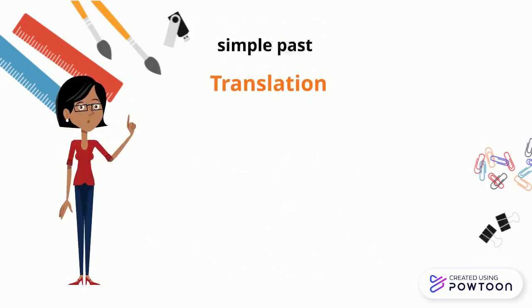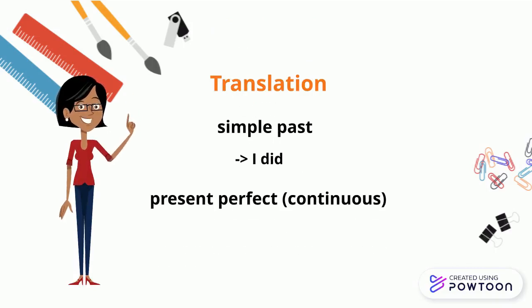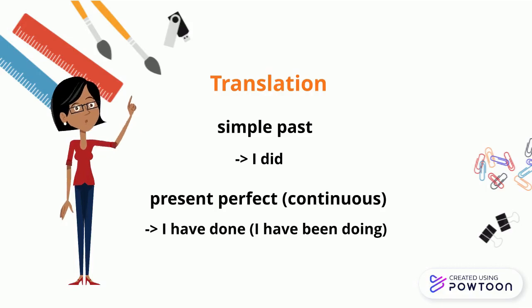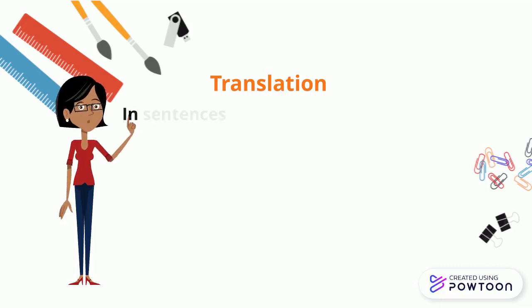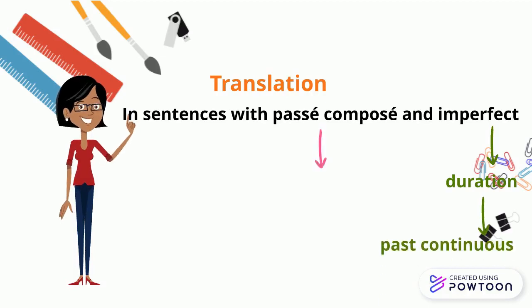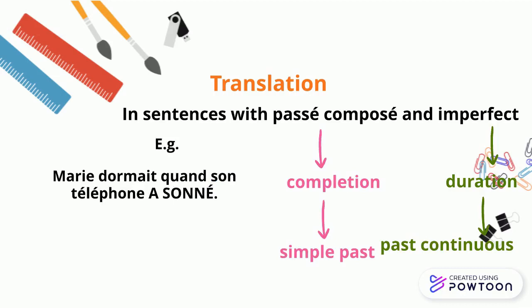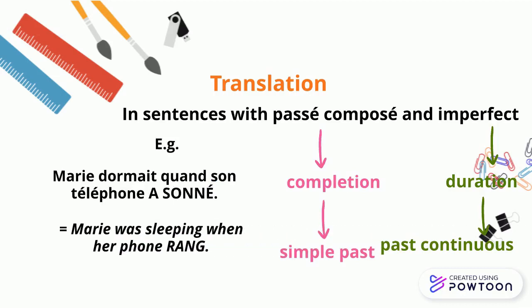It corresponds to the simple past ('I did'), or the present perfect ('I have done' or 'I have been doing'). In sentences that use both the passé composé and the imperfect, the latter stresses the duration of the action and is translated by the past continuous, whereas the former stresses the completion of the action and is translated by the simple past. For instance, 'Marie dormait quand son téléphone a sonné.' Marie was sleeping when her phone rang.